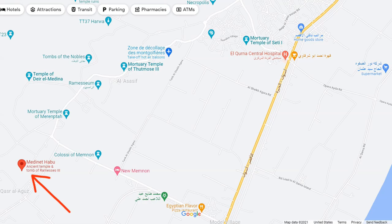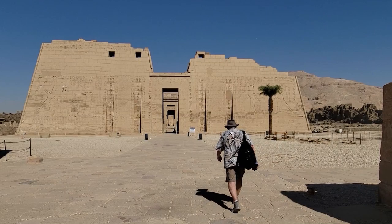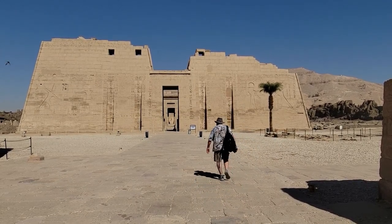On the west bank of the Nile River just outside Luxor, an area known as Thebes, the mortuary temple of Medinet-Habu, erected circa 1170 BCE, is one of the largest and best-preserved remaining memorial temples in Egypt.